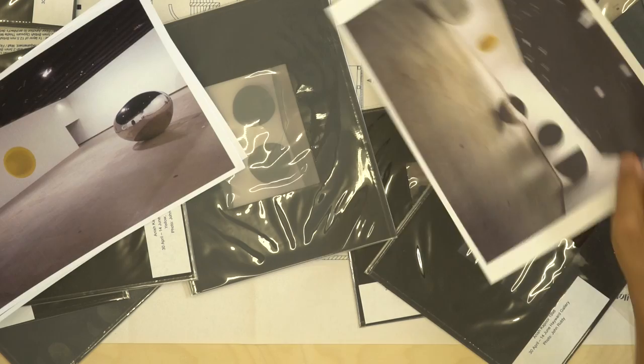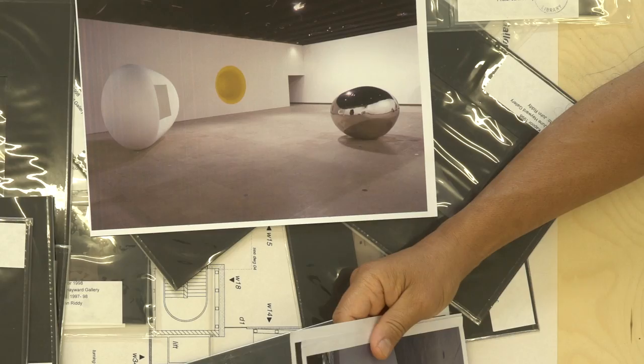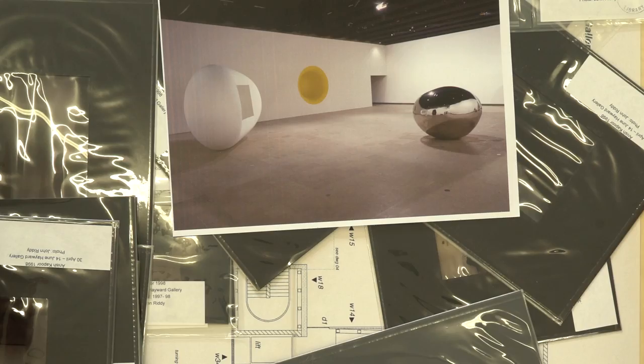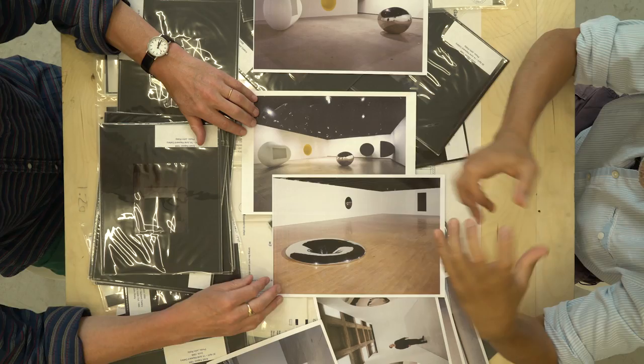Do you remember your thinking in here? I feel there was an overall theme to this show, which was what I've subsequently called the 'non-object.' So between the void object — dark pigment works that recede beyond the space — and then works like 'Yellow' or even 'White Dark,' all of which are this sort of ethereal object, somewhere between object and painting, somewhere between skin and the physical. Those were the two themes downstairs.